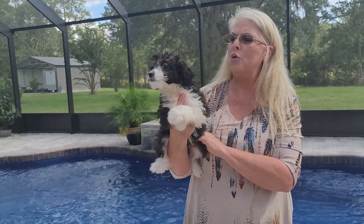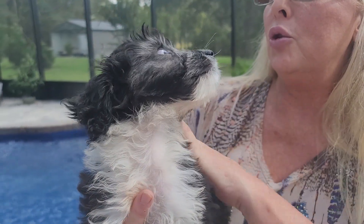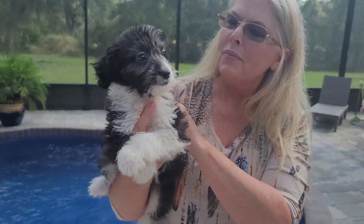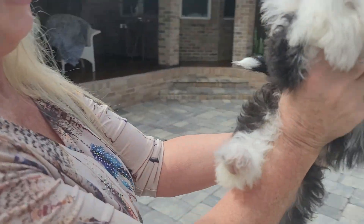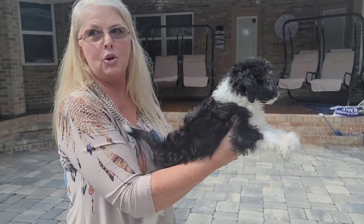She was black and white when she was born, and if you notice she is starting to get that beautiful silver blue color going on there. We have the white coming in here, coming down here. She has the white on her back paws and on the tip of her tail.